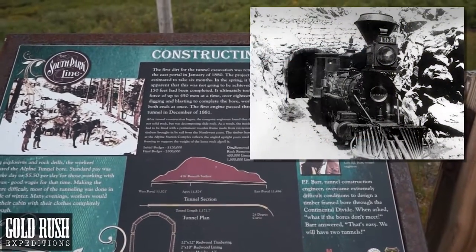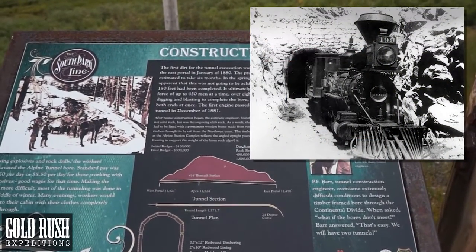Working from both ends at once, the first engine passed through the tunnel in December of 1881.